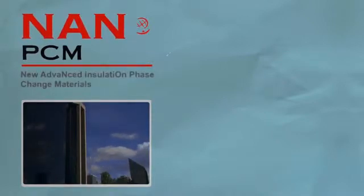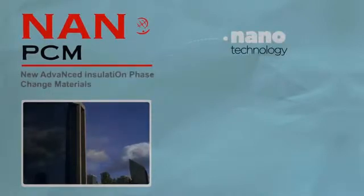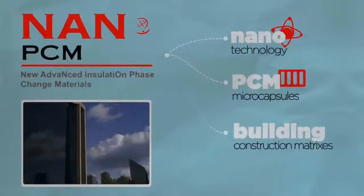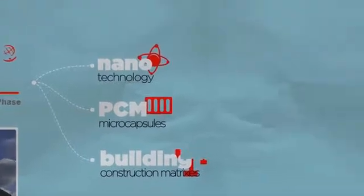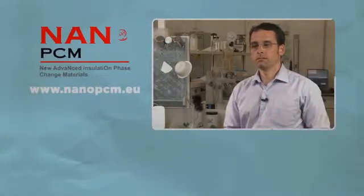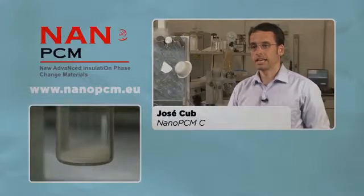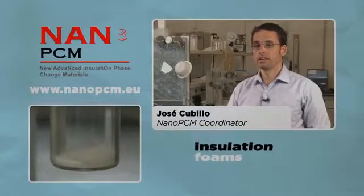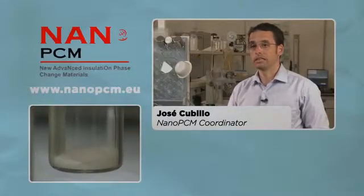NanoPCM uses nanotechnology to incorporate phase change material microcapsules into traditional building construction matrixes. The main results of the NanoPCM project were to develop and produce, at an industrial scale, energy storage insulation forms able to reduce energy consumption in buildings.